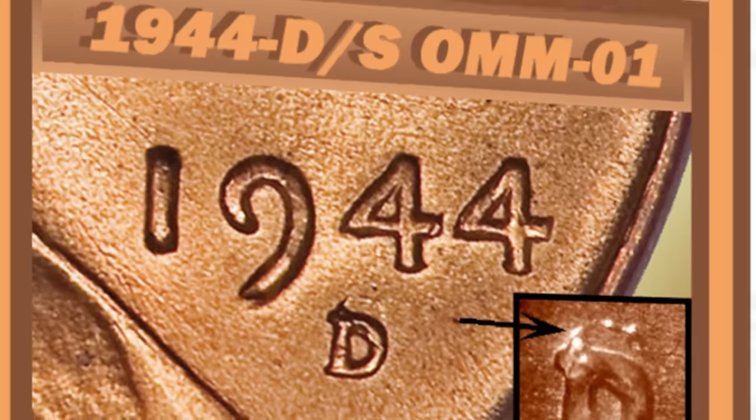Welcome back to Couch Collectibles, hope you guys are having an awesome day. In today's video we are looking at the 1944 wheat penny that is worth money. I'm going to show you different things to look for on your wheat pennies that can make them valuable. Don't forget to go check out couchcollectibles.com — link is down in the comments below. We have coin microscopes and coin scales on the store, so be sure to check that out.